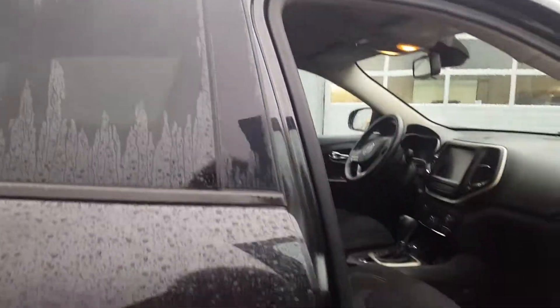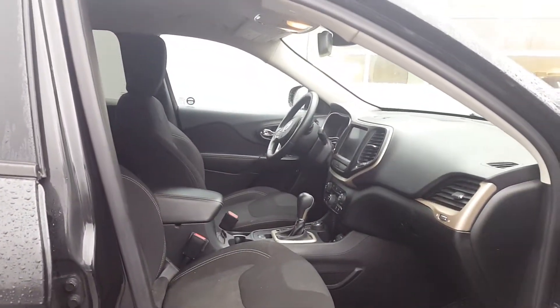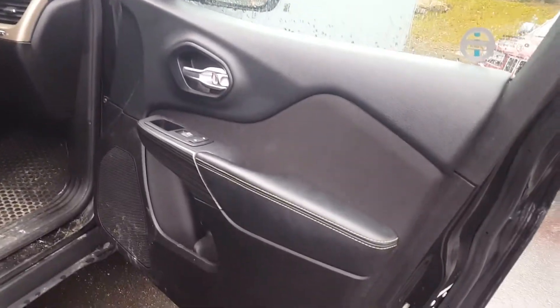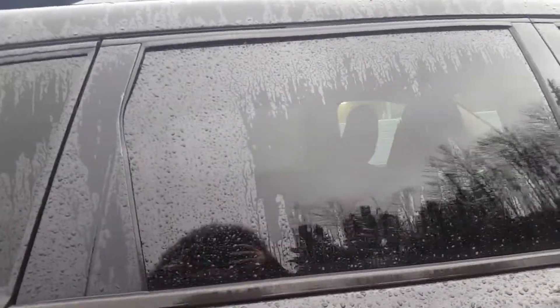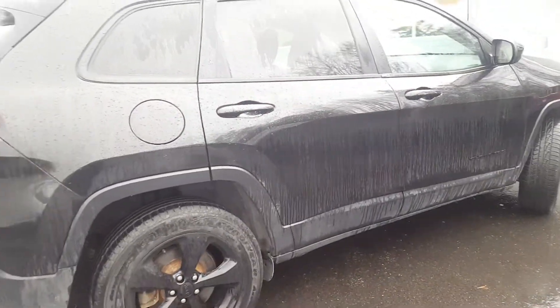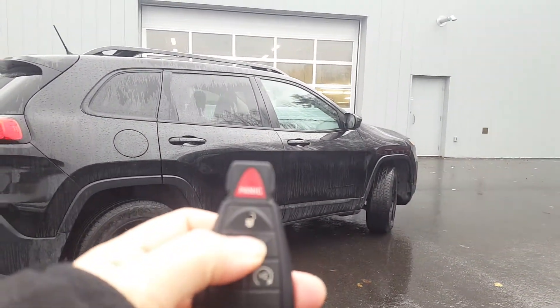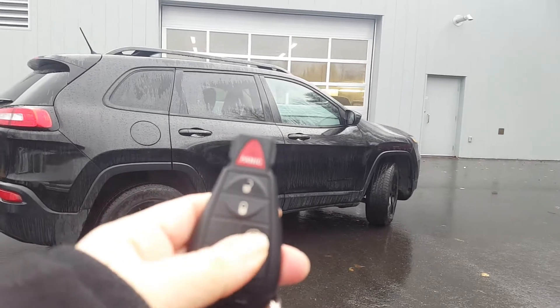It has a black cloth interior — very clean, just needs a vacuum, but other than that it's in pretty good shape. It's got privacy glass for the rear, comes with a remote start and the key fob to lock the vehicle. You push that button twice...